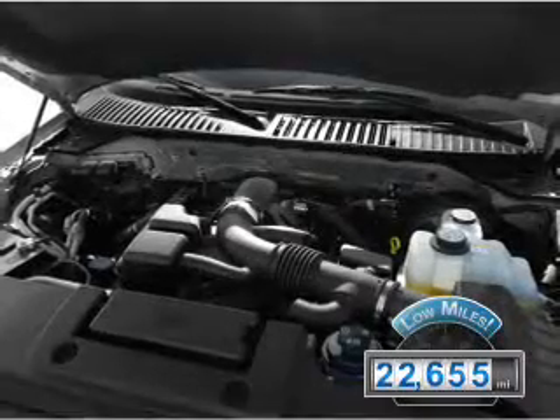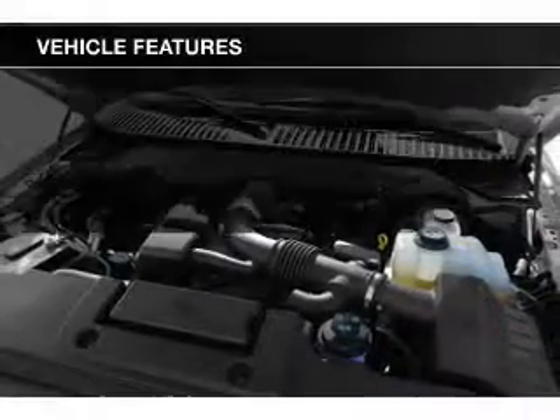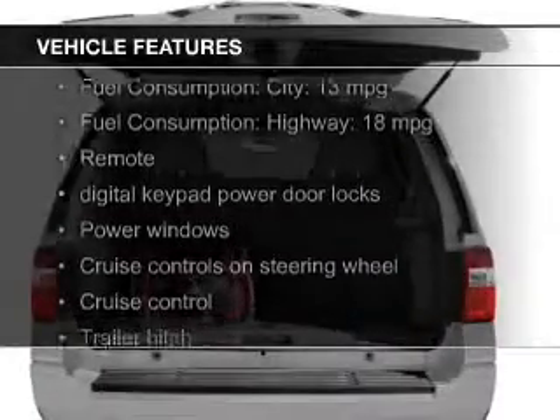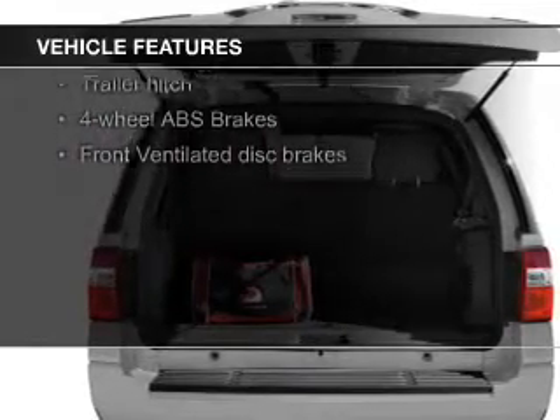With fewer than 25,000 miles, this vehicle has a long road ahead. The features include electric trunk, leather seats, heated seats, heated rear seats, and Ford Sync voice activation.